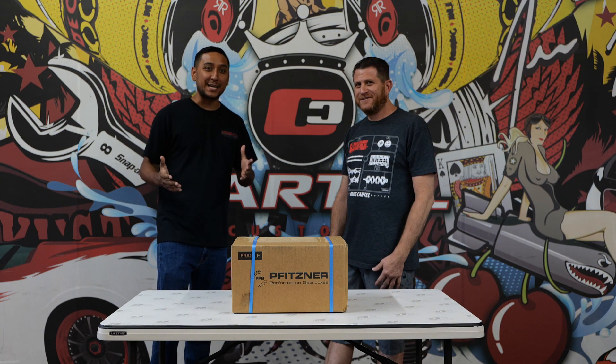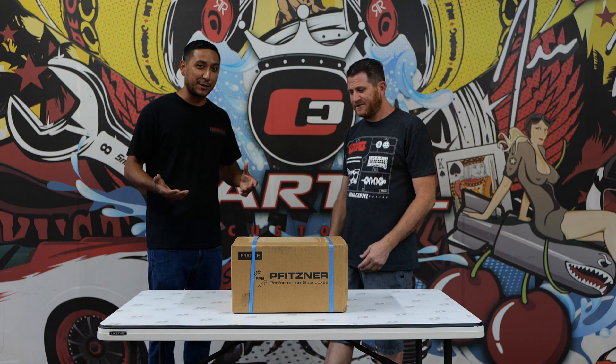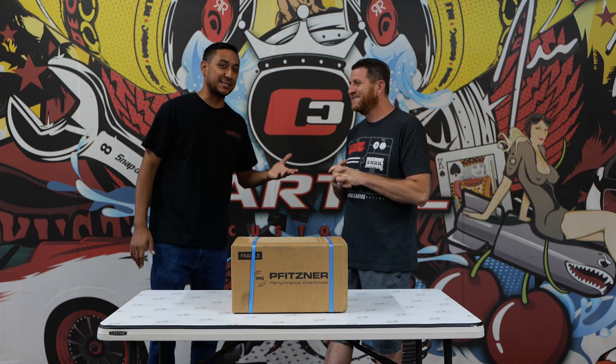Hey, what's up everybody? Thanks for tuning back in. I know it's been a while since I've done an unboxing video for the 10th Gen Civic, but before I get started on what's in this box, I want to introduce you guys to somebody.